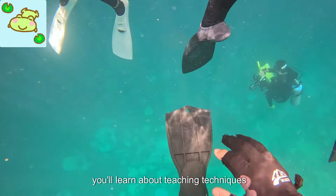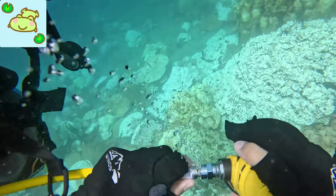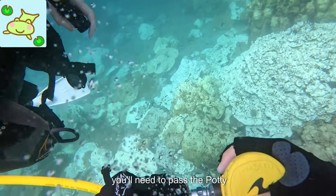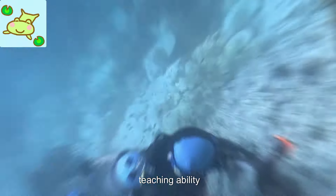During the IDC, you'll learn about teaching techniques, risk management, dive theory, and how to conduct PADI courses. After successfully completing the IDC, you'll need to pass the PADI Instructor Examination (IE), which evaluates your dive theory knowledge and teaching ability.